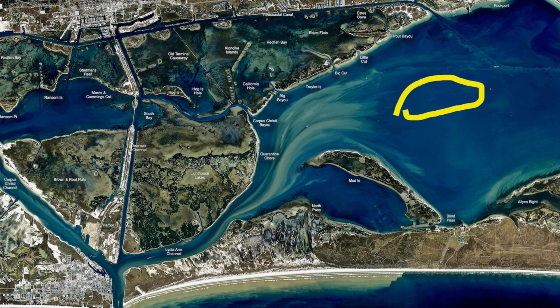Sometimes you put them piggy perch on double and let them fight each other all the way to the end, until the big trout comes and puts them in their mouth. Trout fishing in Aransas Bay on a calm day.